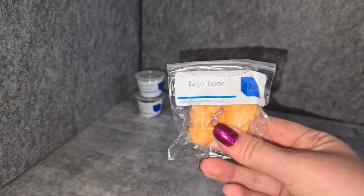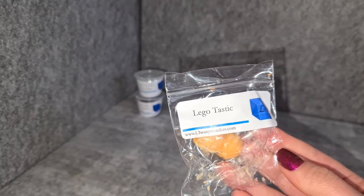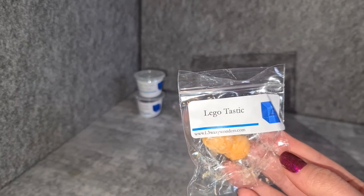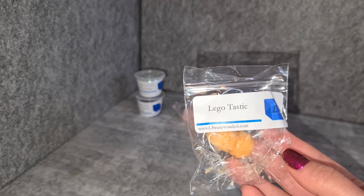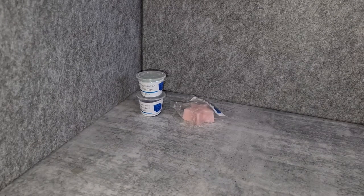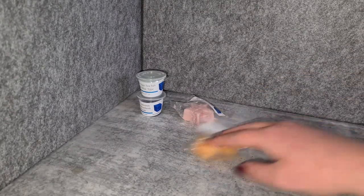I have Lego Tastic — I don't know what the notes are, but I believe it's like a fruity scent. I think I've looked at it before. Yeah, it's like a candy, or a jello, or like a tropical fruity jelly-jello thing — that's definitely what that smells like. It's not bad, but maybe a little bit too candy-like for me.